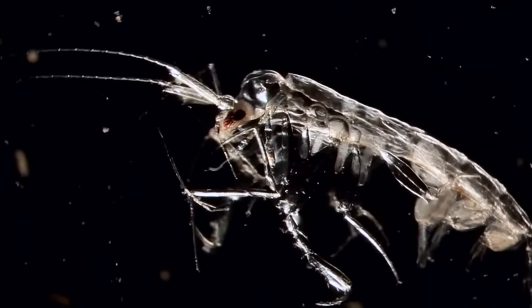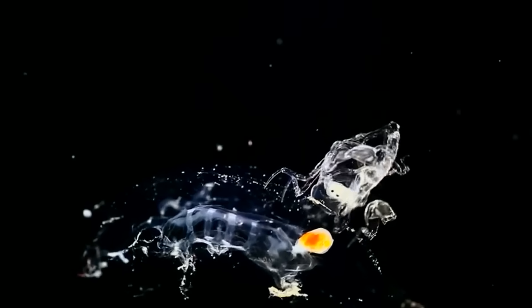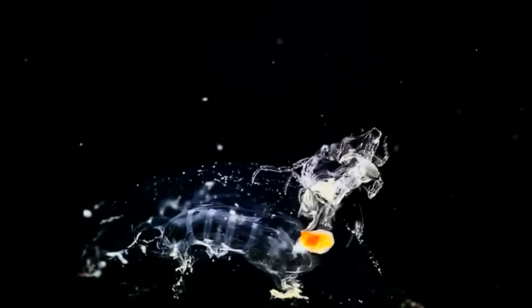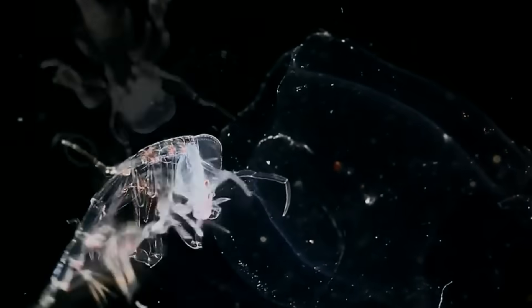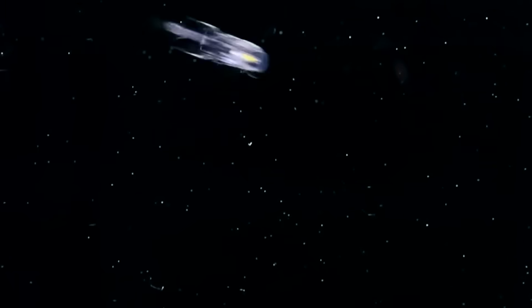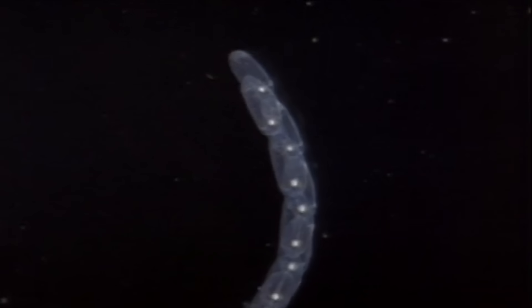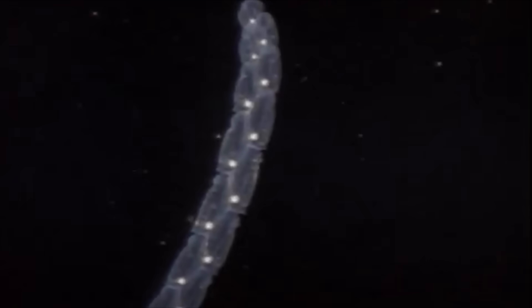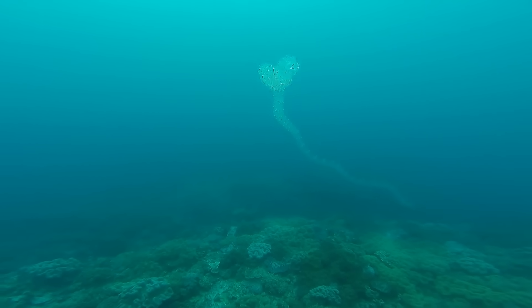The phronima has a very interesting way of reproducing. They attack salps — another mostly transparent sea creature — but the attack isn't motivated by territory or food. Instead, they use their mouths and claws to hollow out the salp, and once they've created a burrow inside the creature, they lay their eggs inside. The salp is then propelled through the water, providing the baby phronima with fresh food and water as they hatch.